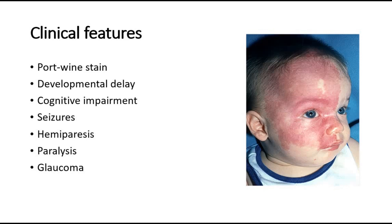Glaucoma is an eye disease caused by increased pressure in the eye, and this can cause vision impairment, sensitivity to light, and also eye pain.